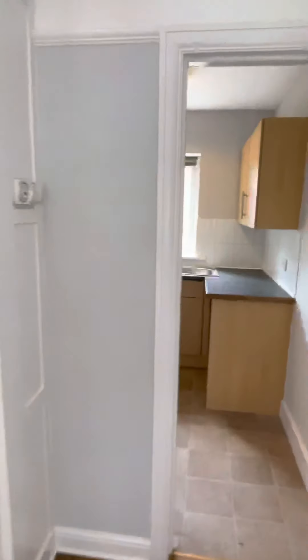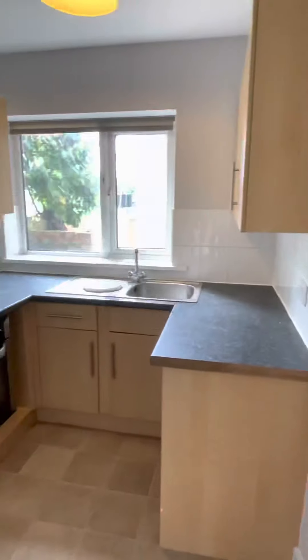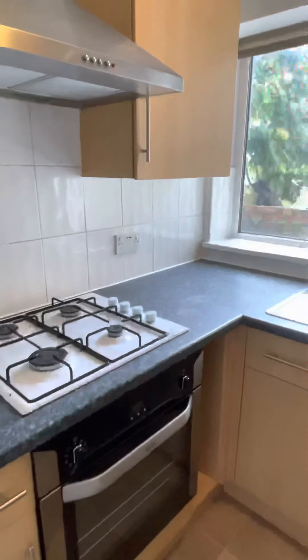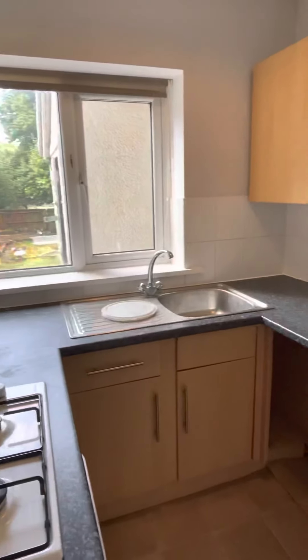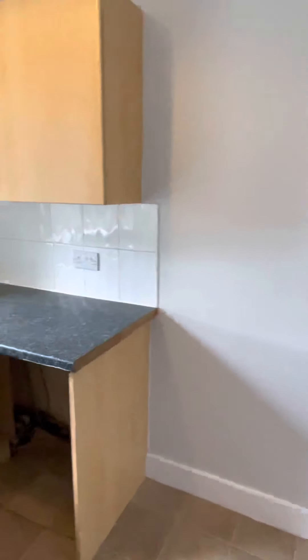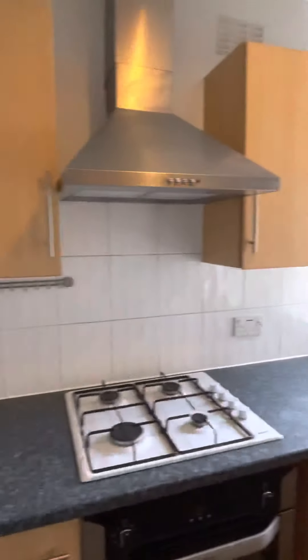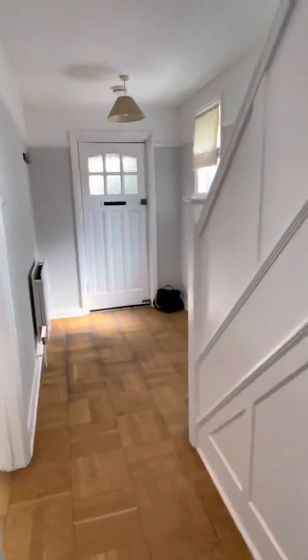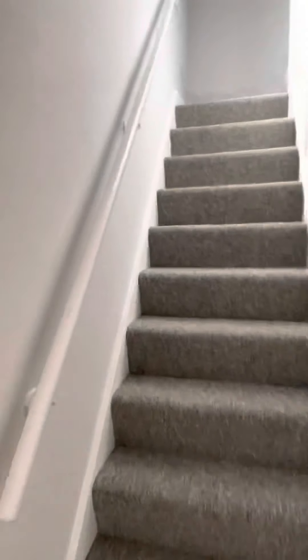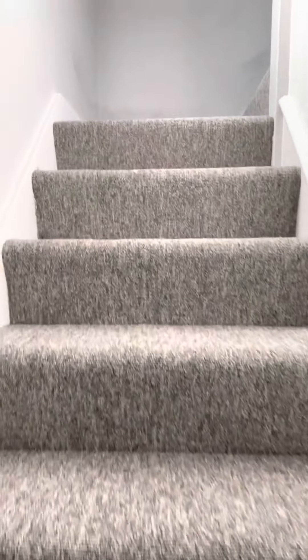There's understair storage. The kitchen has a built-in oven, gas hob, and some storage in there. Plumbing for a washing machine would go there, and there's space for a fridge freezer there. Being an end-of-terrace, you've got the benefit of side access. Those darker colours on the wall are where the painter is still decorating — just touching up areas.